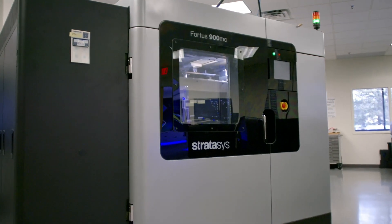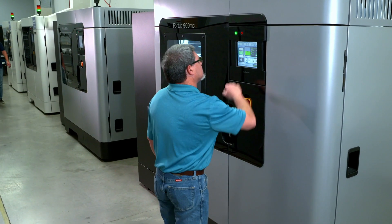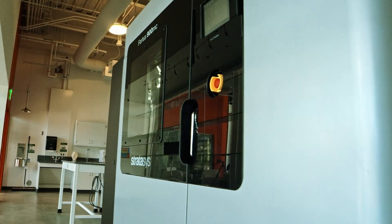The F900 was developed by Stratasys over 10 years ago and has gone through three generations of improvements. These improvements have created a system that is the most versatile, reliable, and repeatable on the market today.